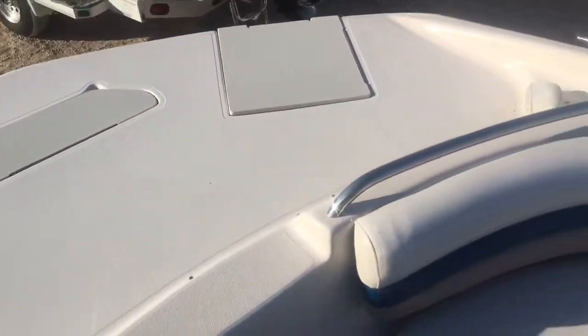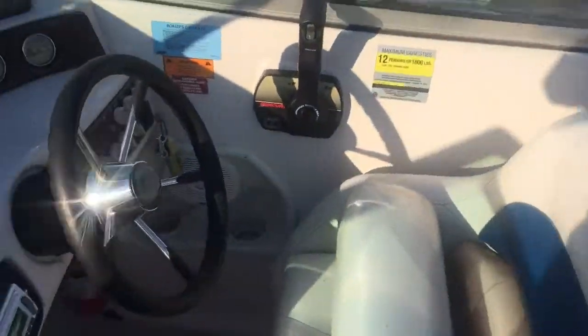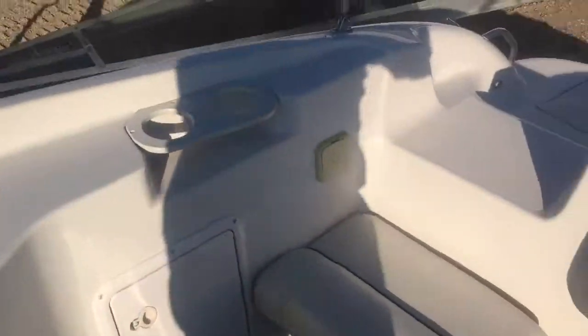Full cockpit Bimini top — we have a boot on order. It's got a live well and/or cooler here. Nice comfortable seat, safety wrap-around rail, ski storage on the floor, storage on the helm here. Flip-up bolster seat. Look at the helm — she's ready for 12 people. Nice storage back here.